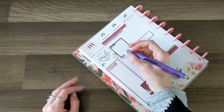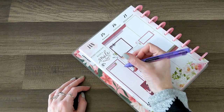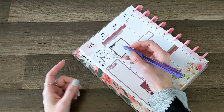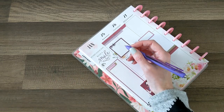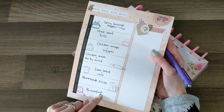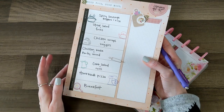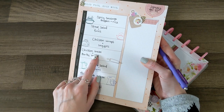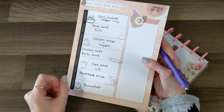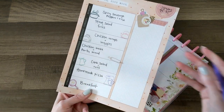I already did a meal plan and a shop-with-me, so you may have seen what my meal plan is for the week. Now that I know I have all the ingredients, I'm making it official by putting it in my planner. Some of you may know that for meal planning I do a flex meal plan — I write dinner ideas on specific days but if something comes up I'll swap it around for something easier to cook.